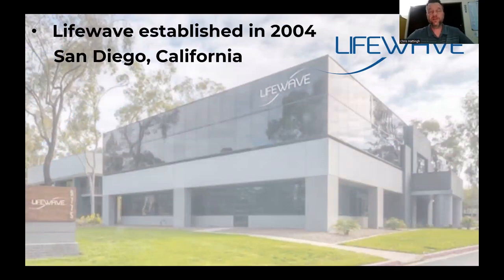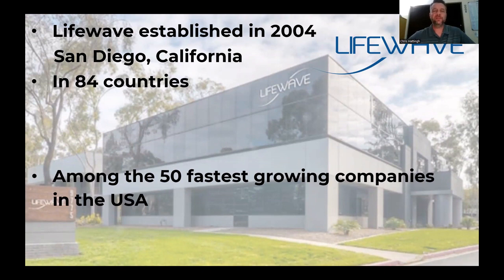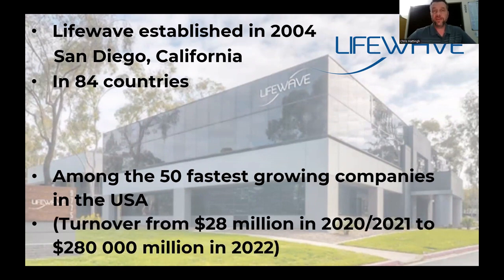LifeWave was established in 2004 in San Diego, California, and is in 84 countries around the world. When I joined, I asked George how long LifeWave had been in business, and he said 18 years — now it's been 19 years. Two words stood out: stability and global. In fact, it's amongst the 50 fastest growing companies in the USA at the moment.